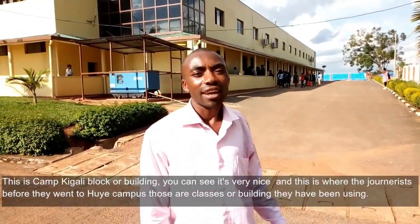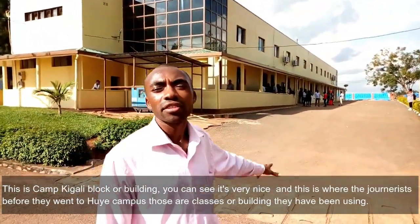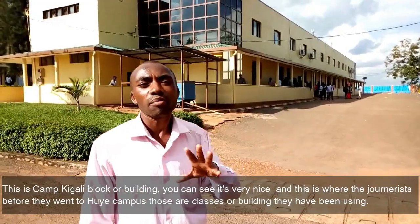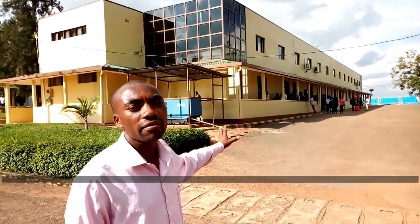This is the Karchi Belli block of Joulding. You can see it's very nice, and this is where the journalists were before they went to the UWE campus — those are the classrooms of Joulding that they had been using.